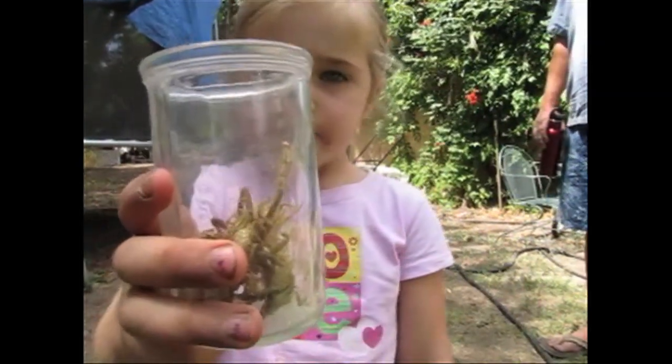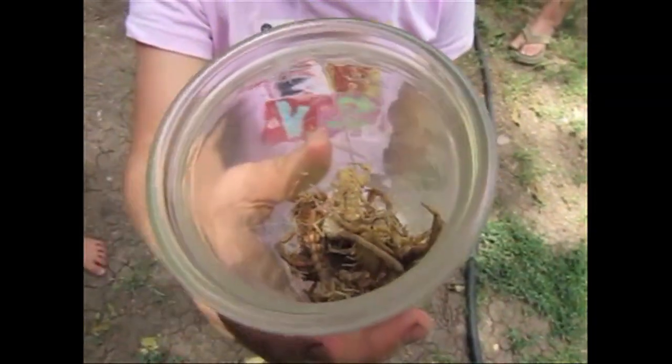But she still has to watch out for scorpions. In Arizona, there will always be a need for good anti-venom.